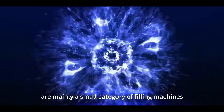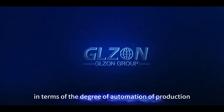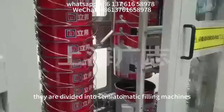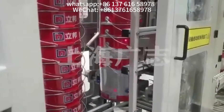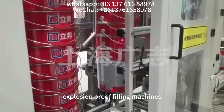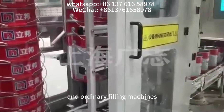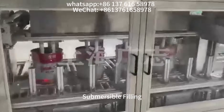Paint filling machines are mainly a small category of filling machines. In terms of the degree of automation of production, they are divided into semi-automatic filling machines and fully automatic filling production lines. In terms of the nature of the filling materials, they are divided into explosion-proof filling machines and ordinary filling machines. Filling methods include ordinary submersible filling and lifting submersible filling.